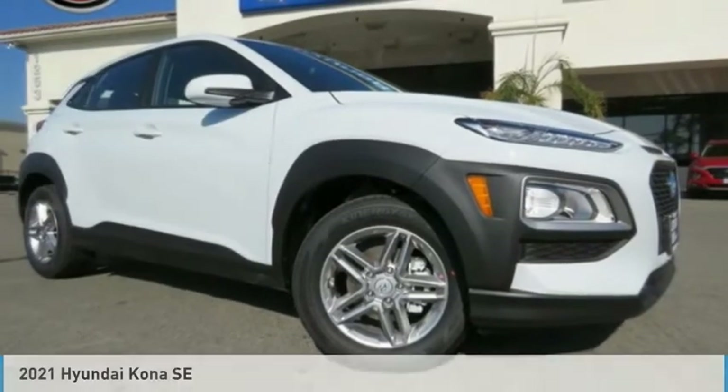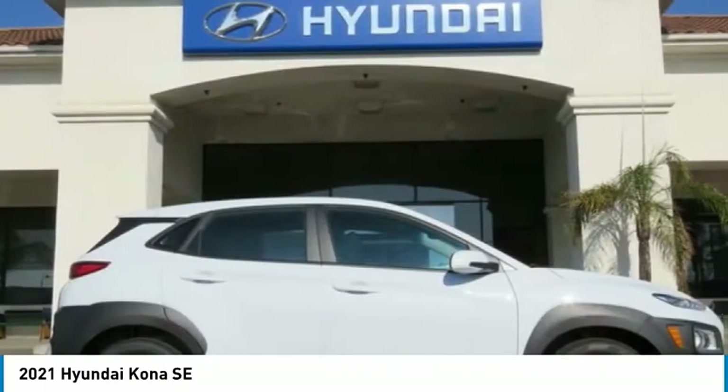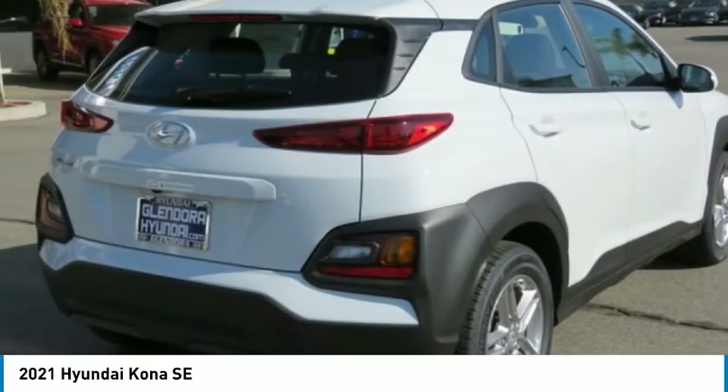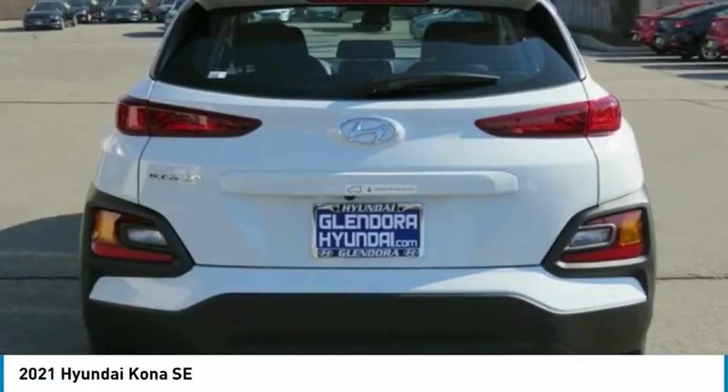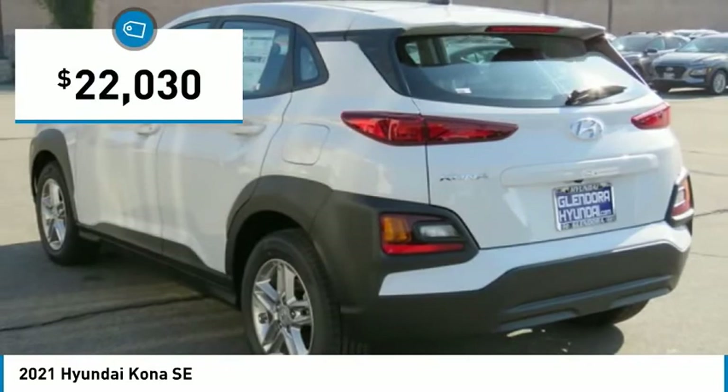Drive 2021 Kona. The Hyundai Kona provides a wide variety of functionality in a small SUV body. The energetic design is perfect for those looking to marry their adventurous side with their urban lifestyle and is priced below $25,000.